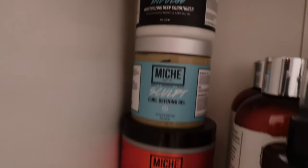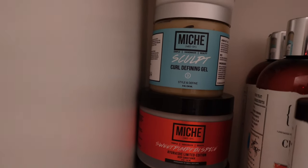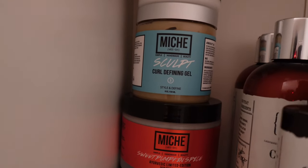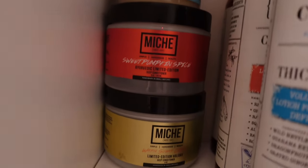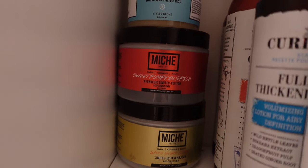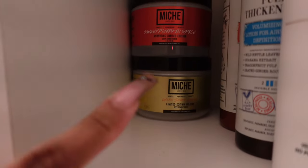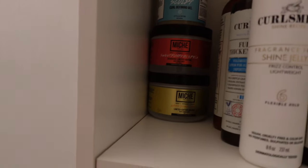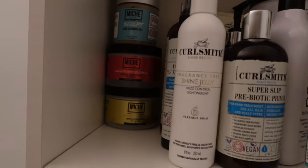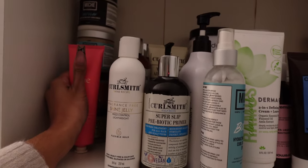Then I do have the Indulge Moisturizing Deep Conditioner — bomb. The Sculpt Curl Defining Gel — bomb, but you have to use a lot of water with this. Please apply it in soaking wet hair; if not, you will be transported to Alaska and you will have a village of snow on you. Then we do have the Sweet Pumpkin Spice Mask — I need to try that. And the Warm Sugar Cookie Mask — these are things I should be rotating because it's that type of weather. That's all I have for this first row.